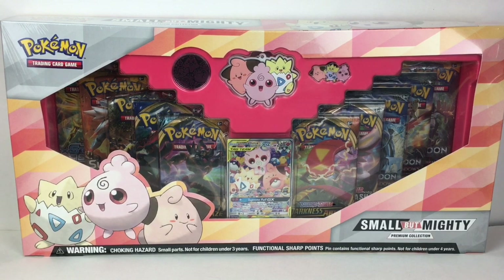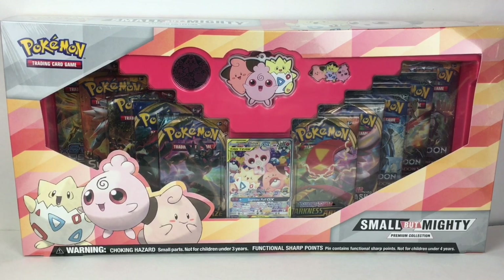Hi everyone, welcome to the Mini Toy Love channel! Today I'm really excited to be unboxing the Pokemon TCG Small But Mighty Premium Collection. Look how cute — it's the babies! It's the tag team baby set. It comes with a keychain, a pin, a coin, the special alternative art card, which is gorgeous, and you get 10 booster packs spanning Sword and Shield, Sun and Moon, and there's even one X and Y pack.